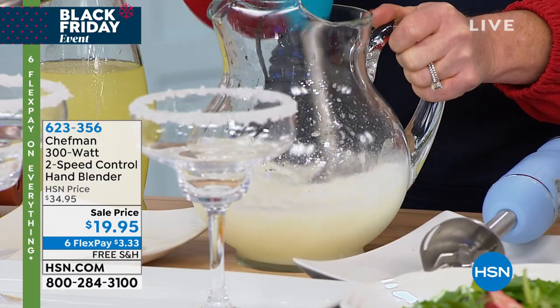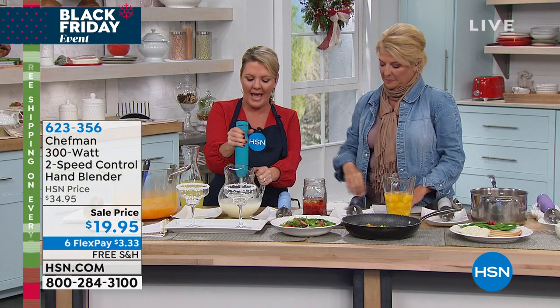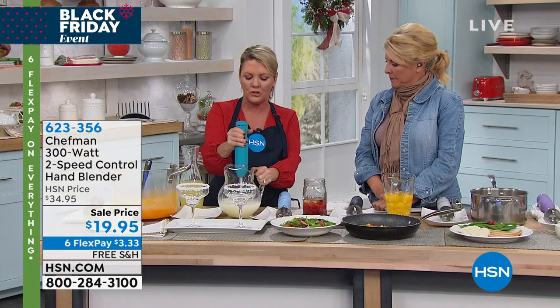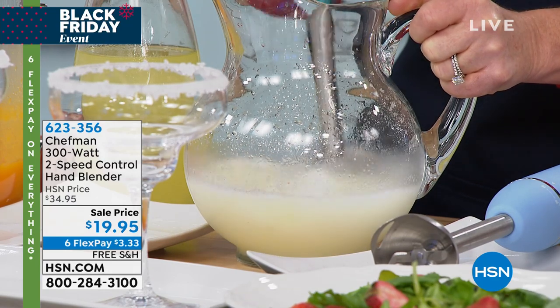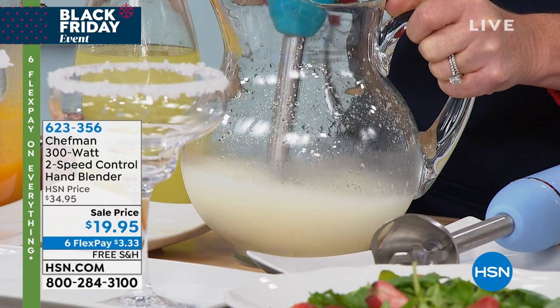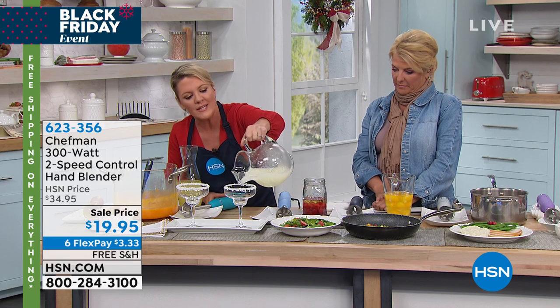We sell slushy machines on HSN for about $200–$300 to make this drink, and I just did it with a $20 hand blender. Look at that consistency. We've sold close to 4,500 of these already. It balances perfectly in hand. Two buttons at the top — low and high — toggle between them easily. When doing salad dressing, I start on low so I don't splatter, and notice the bell-shaped guard prevents any splatter even with a full jar.